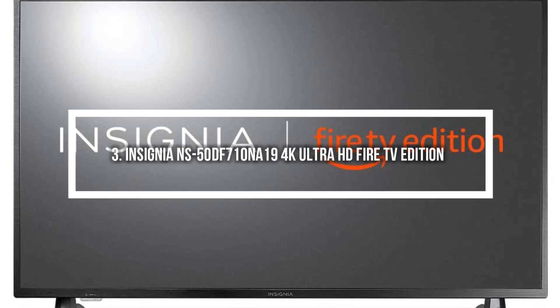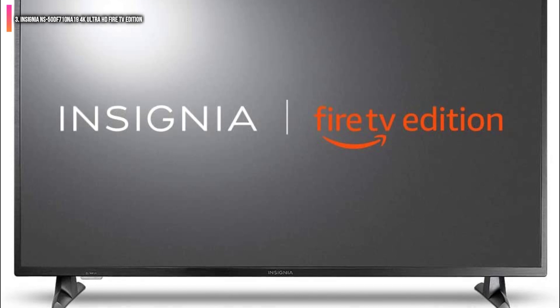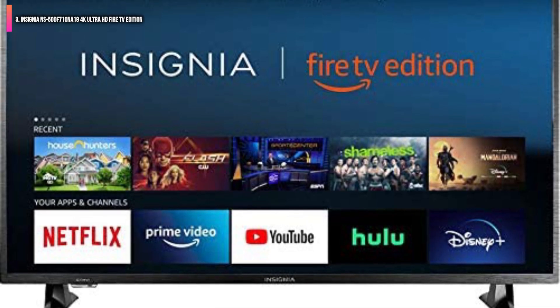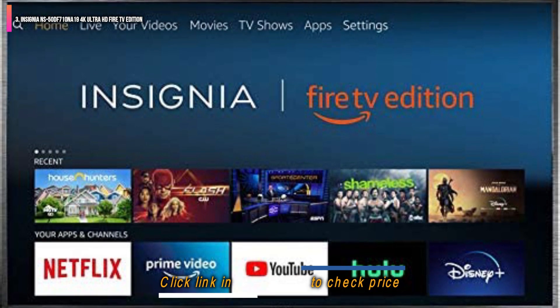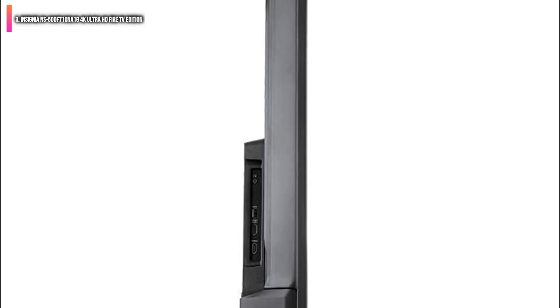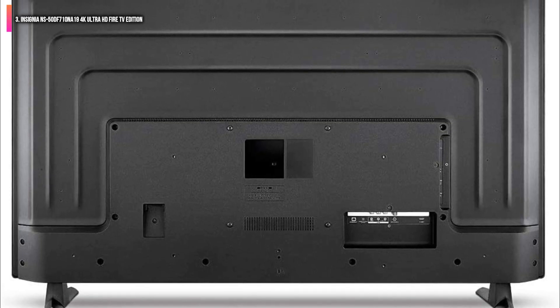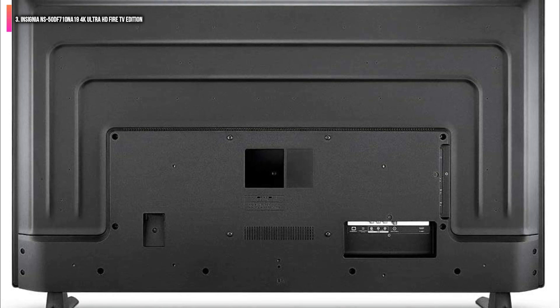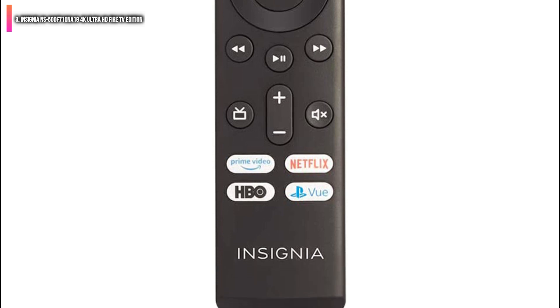Number 3 on the list is the Insignia NS50DF710NA19 4K Ultra HD Fire TV Edition. A fantastic product with a stellar 4K display, an 8 million pixel count for clarity, built-in Fire TV support, Alexa integration via remote control, and a pleasing UI that automatically combines streaming options and live TV on a unified home screen. This is a great product for folks who watch a lot of live TV.